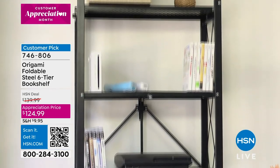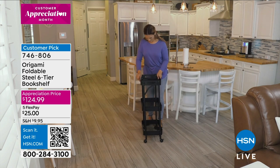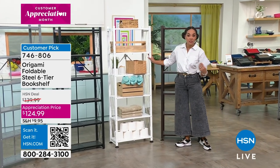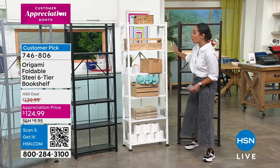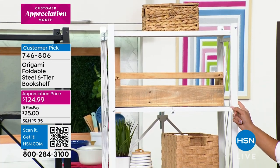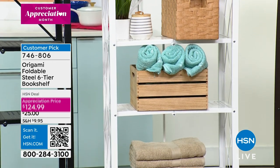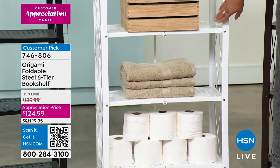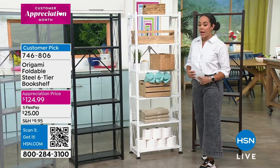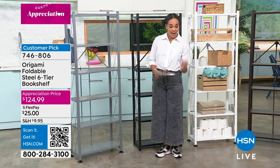This is a customer pick with over 1,200 perfect five-star reviews — a bookshelf that is highly reviewed on HSN.com. You can pick it in vintage bronze, white — which I personally own and is the most limited — black, or metallic silver. It's six tiers with leveling feet, which I recommend since floors are never perfectly even. It holds 50 pounds per shelf, so 300 pounds worth of storage. Item number 746-806 at the customer appreciation price of $124.